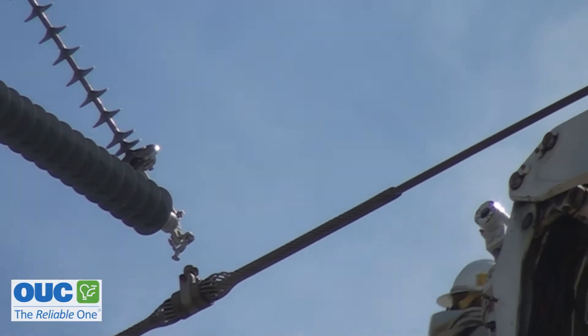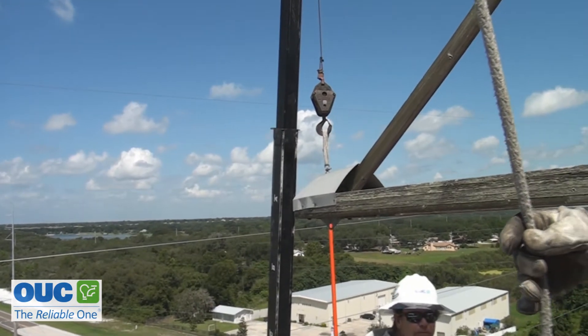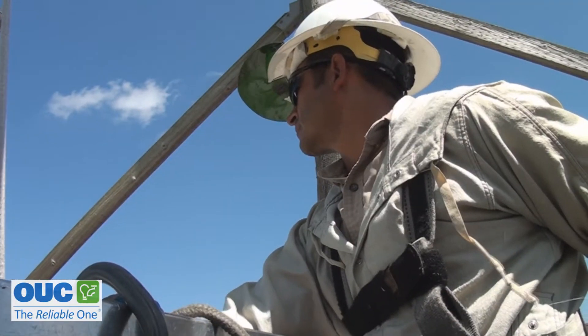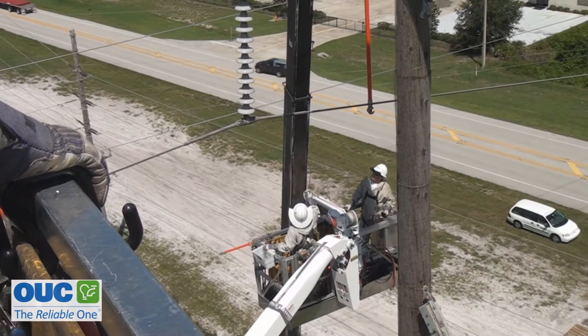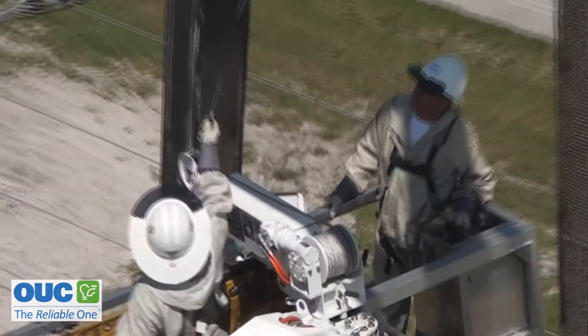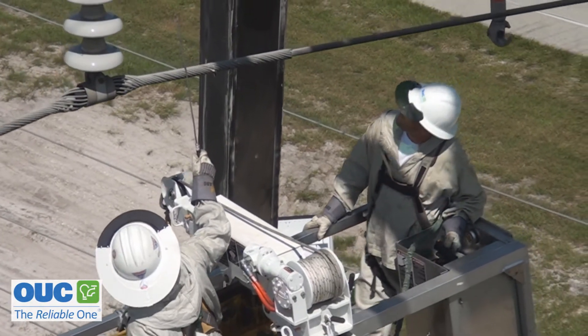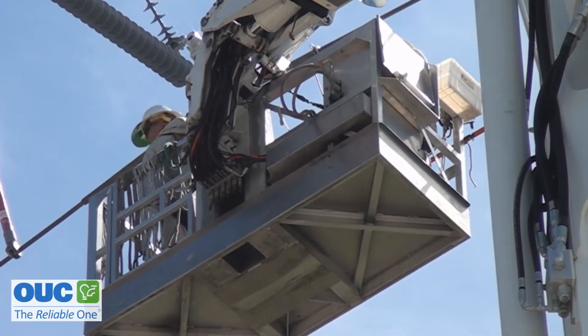Communication is essential. This crew uses hand signals to direct a crane operator on the ground. The crane holds the heavy line in place while the modifications are done. And remember, they are done while the line is hot. They have just bonded on, meaning the current is traveling through them and the platform that they're on.